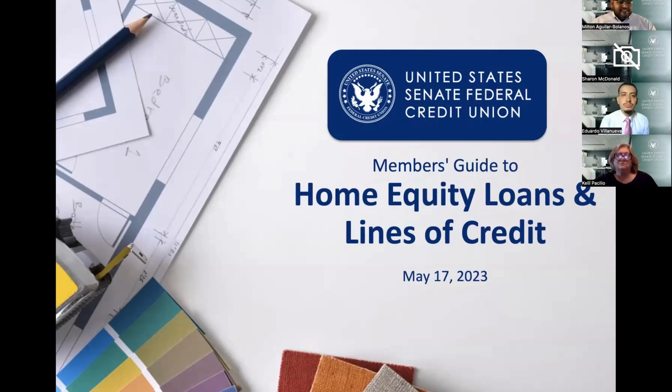I'll start with myself. My name is Milton, and I'm the membership development officer here at the credit union. Along with my colleague Eddie Villanueva from our marketing team, who will be keeping track of the Q&A and chat. If anybody has any questions, feel free to send them in and we'll be happy to answer them as they come along, giving you a live answer toward the end of the presentation.